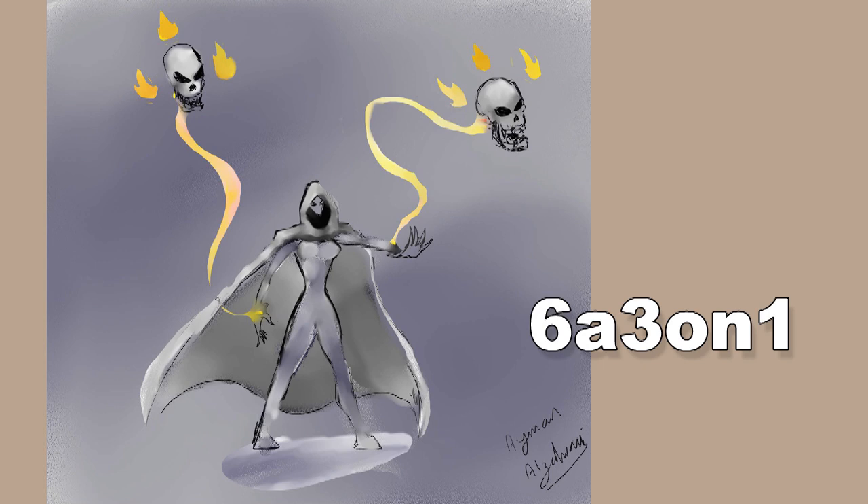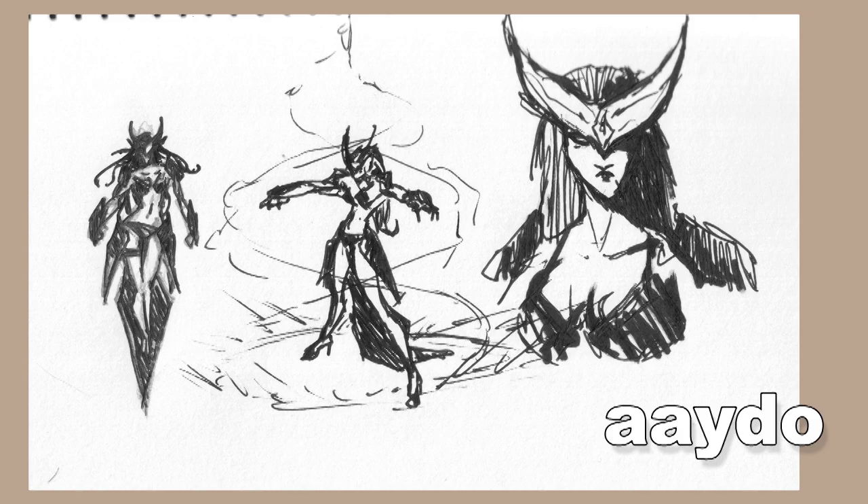First up we have 6a3on1 — it shows a traditional cloaked and hooded mage. I would say to watch out for having your background colors blend too much with your character colors, because it makes the character seem unimportant and just blends into the background, which you never want when showcasing a design.